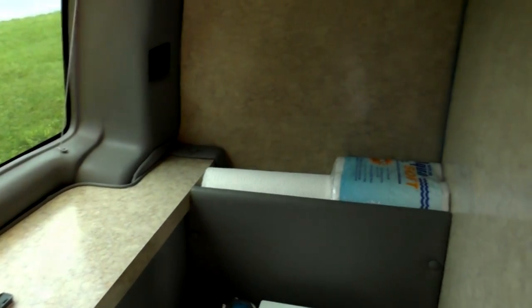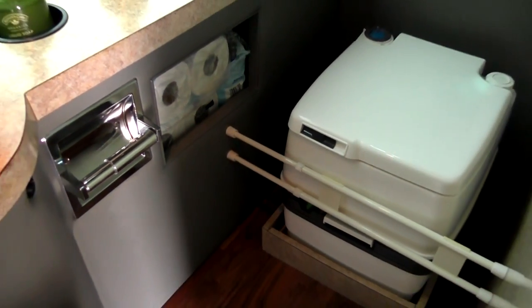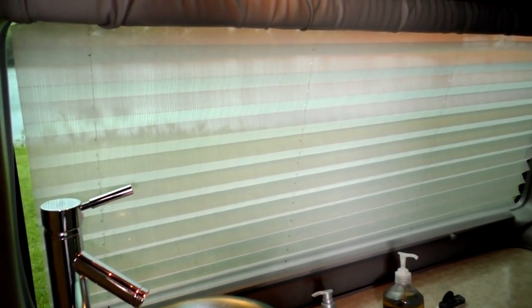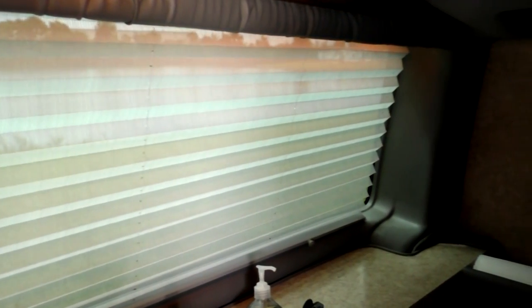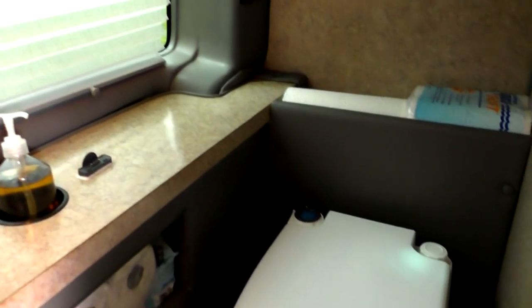It does have a toilet paper holder, storage beside the toilet paper holder for extra paper, and a little cabinet underneath the sink for additional storage. As for privacy while using the restroom, the van does have five percent limo tint all the way around the back of the van, and you also have a privacy shade you can pull down for extra privacy while in the bathroom.